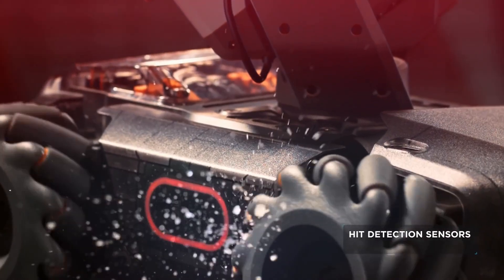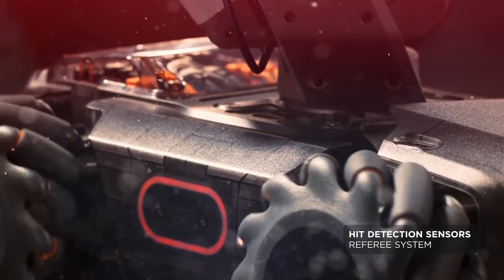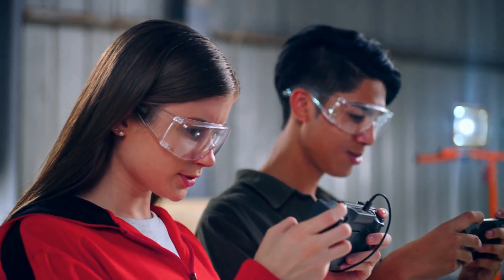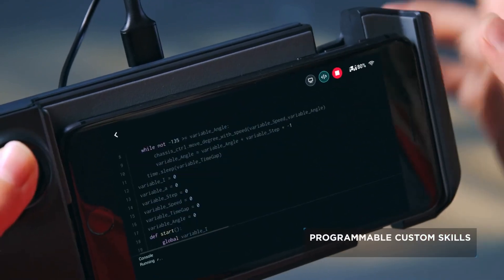Pressure-sensitive sensors let the S1 feel every impact. In a tight spot? No problem. Outwit your foe by coding a custom move.